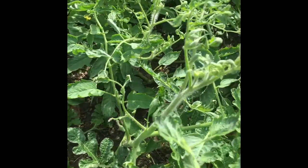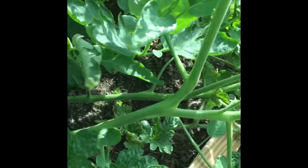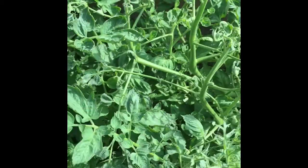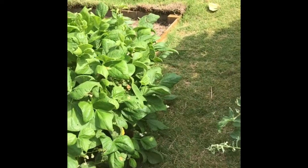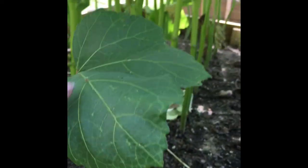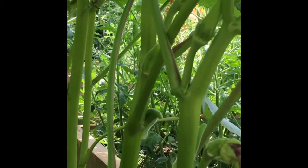Some more tomato plants in this bed are leaning over without any support, and here are our okra plants. Looks like I planted the seeds too close together, but still the okra plants are managing to grow. They already have buds, flowers, and tiny okras forming.